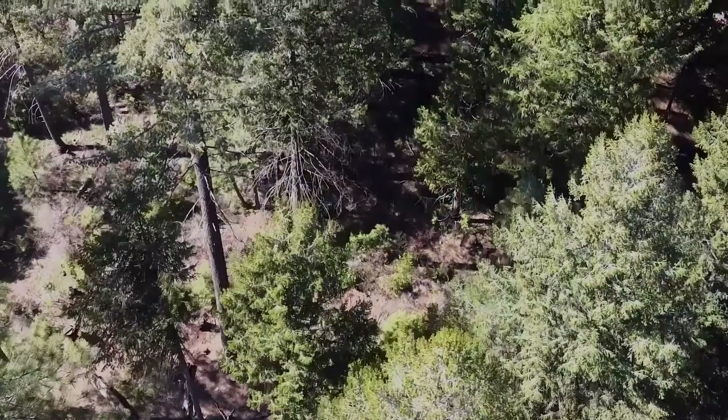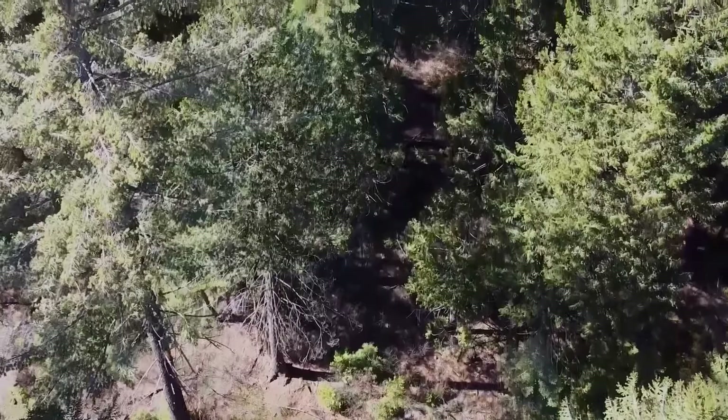Eventually the trees started to get a little larger, then a little larger still — they shaded out the shrubs, and today you look around and see all these big giant trees. It feels like an old-growth forest but it actually isn't at all. It was severely harvested in the 1910s and regenerated by itself.